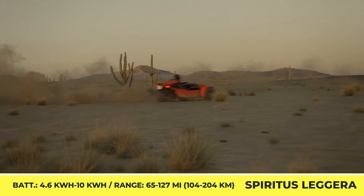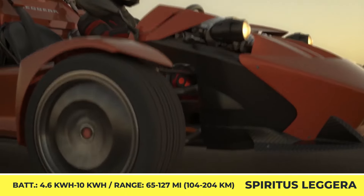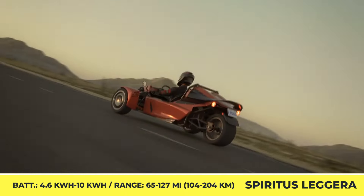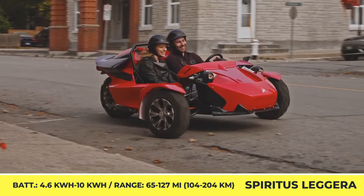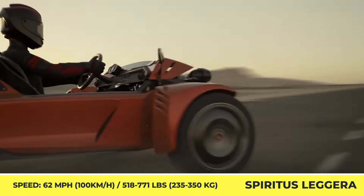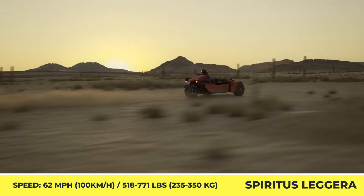In terms of performance, the roadster is offered in three trim levels. The base sport trim comes with a rear-wheel drive, a single 4-kilowatt electric motor, and a 4.6-kilowatt-hour battery pack. With this capacity, the 518-pound EV will reportedly go for up to 65 miles between charges.